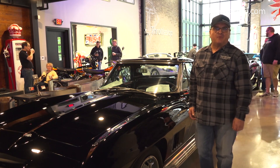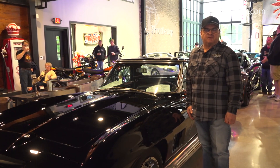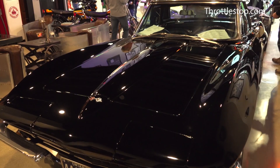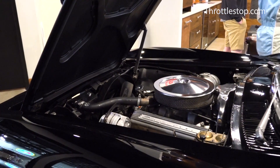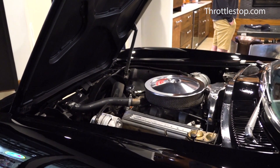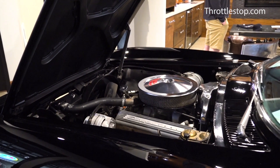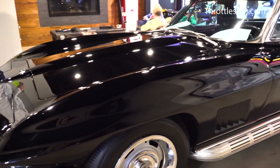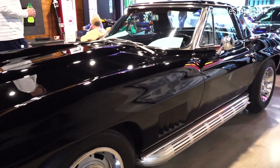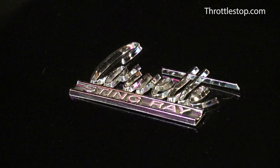Welcome to the Throttle Stop for our first Cars and Coffee for 2019. This is a 1967 Corvette convertible. It's a 327, 350 horsepower L79 power plant with a four-speed close-ratio transmission. The rarity of this car is the color — they only built 815 units in black in 1967.